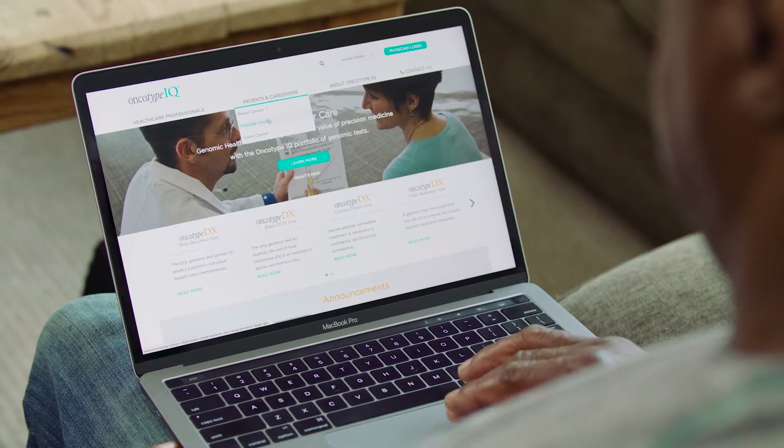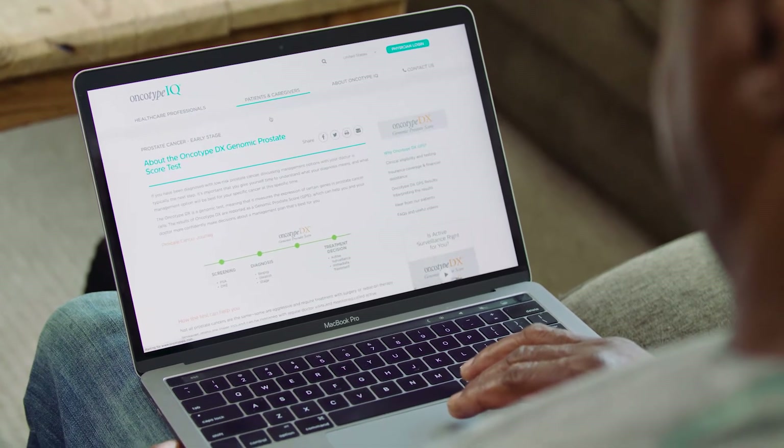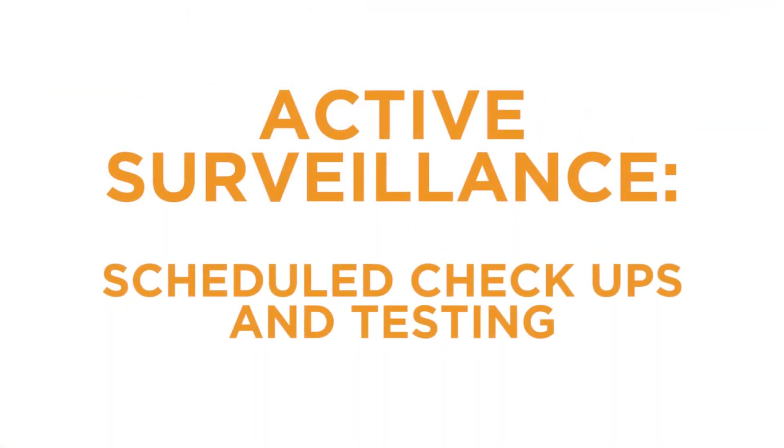Many patients with this diagnosis may be able to delay or even avoid aggressive treatments like surgery or radiation. Instead, they may be able to safely monitor their cancer through a program of regular checkups and tests, also known as active surveillance.